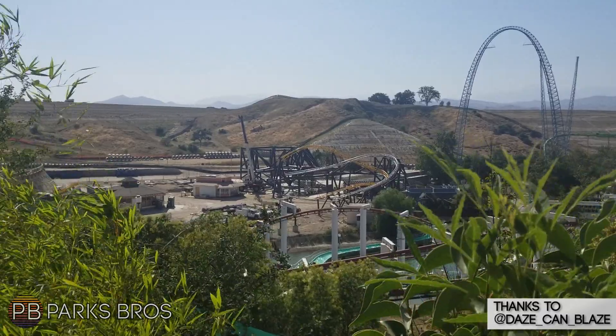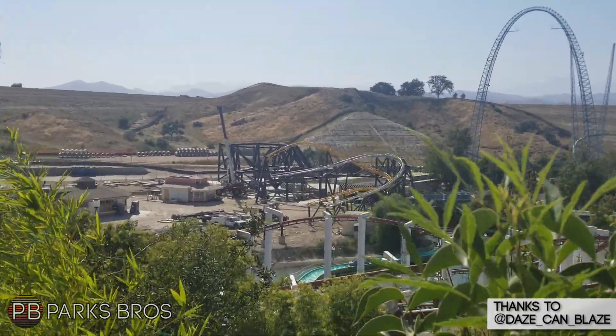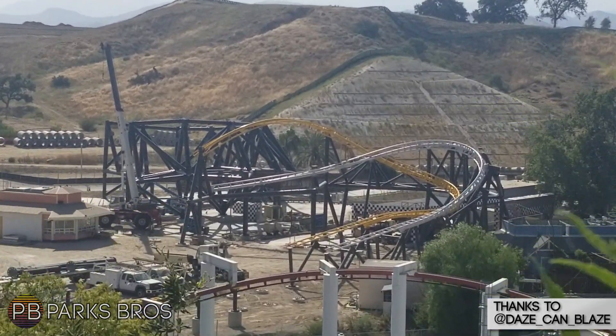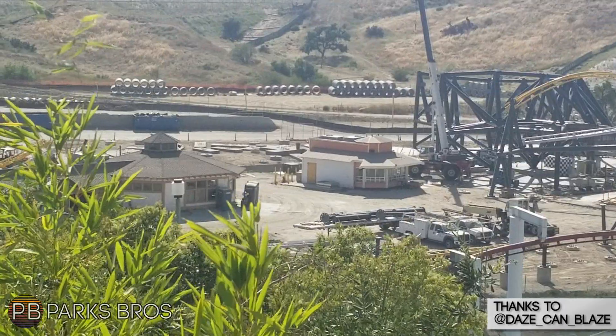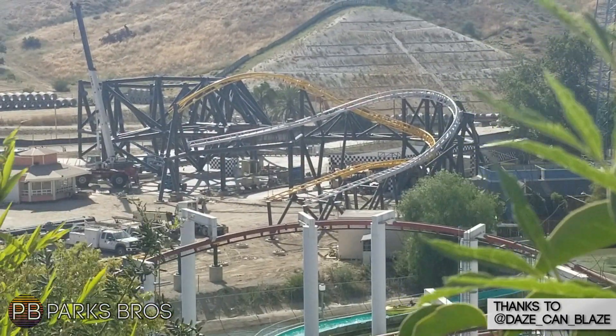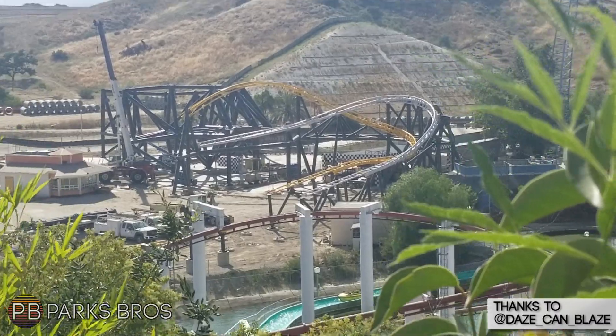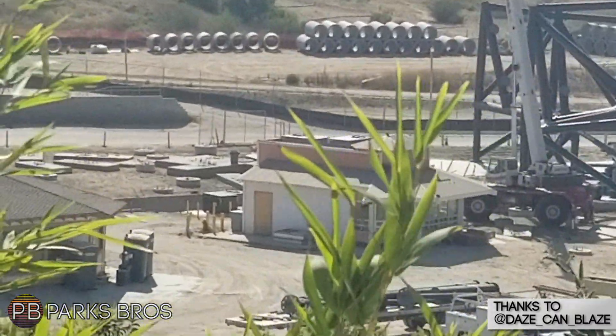Hello everybody and welcome to Parks Bros, it's Drew here. We have another construction update from West Coast Racers at Six Flags Magic Mountain, thanks to our good friend John who sent us this on the fourth of July. I wasn't able to get to it on the fourth because I was at Knott's Berry Farm hanging out with our good friends from Coaster Studios, Midway Mayhem, Ohio Valley Coasters, and more — it was great meeting everybody.